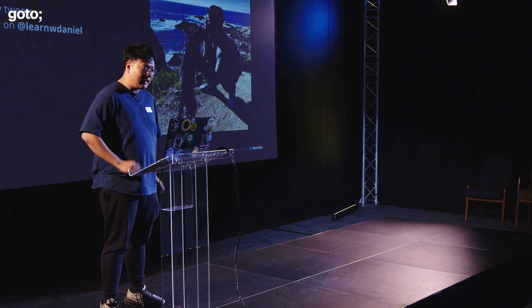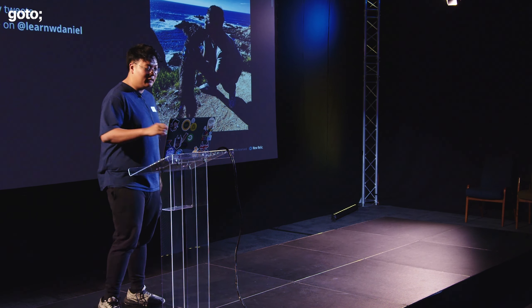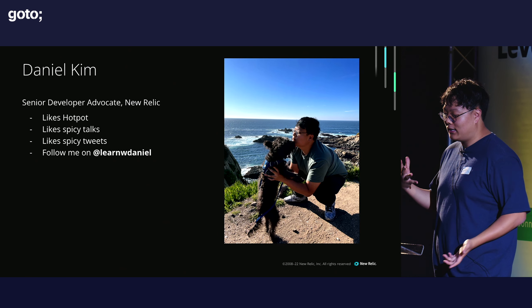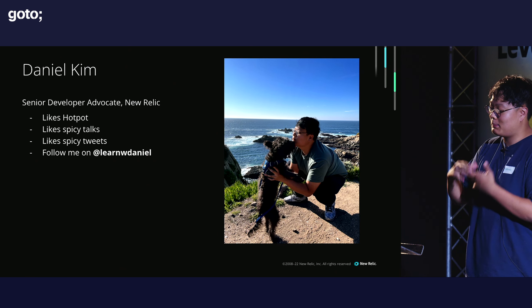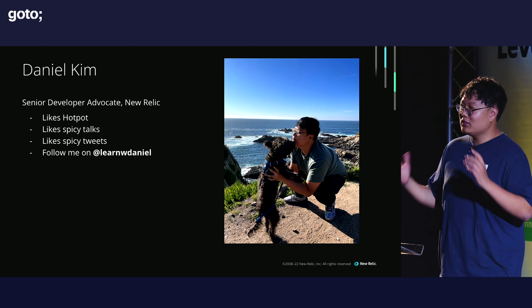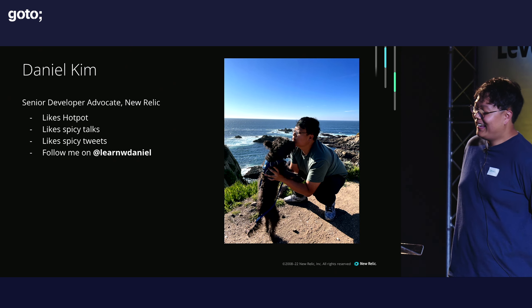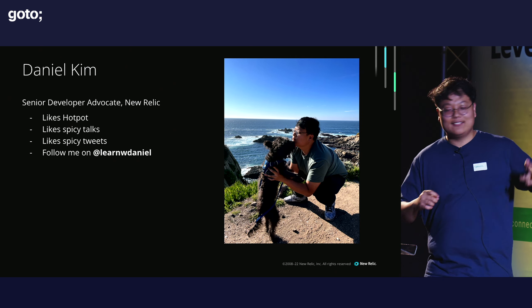My name is Daniel. I'm a lead developer advocate at New Relic. I love hot pod and spicy food. I love spicy talks, spicy tweets — I like spicy anything. I cannot handle the spice; it's just that I like to eat it for the pain. And I'm on Twitter, so feel free to follow me.